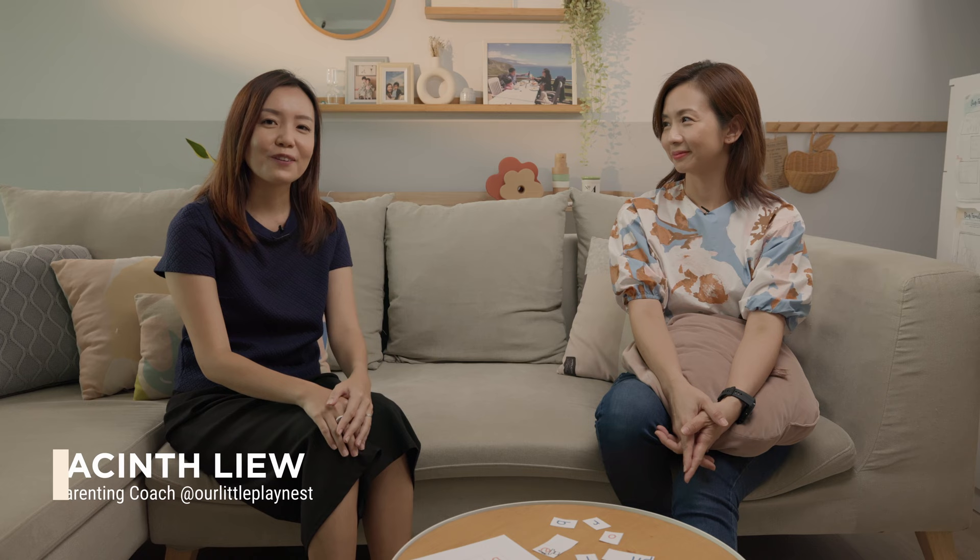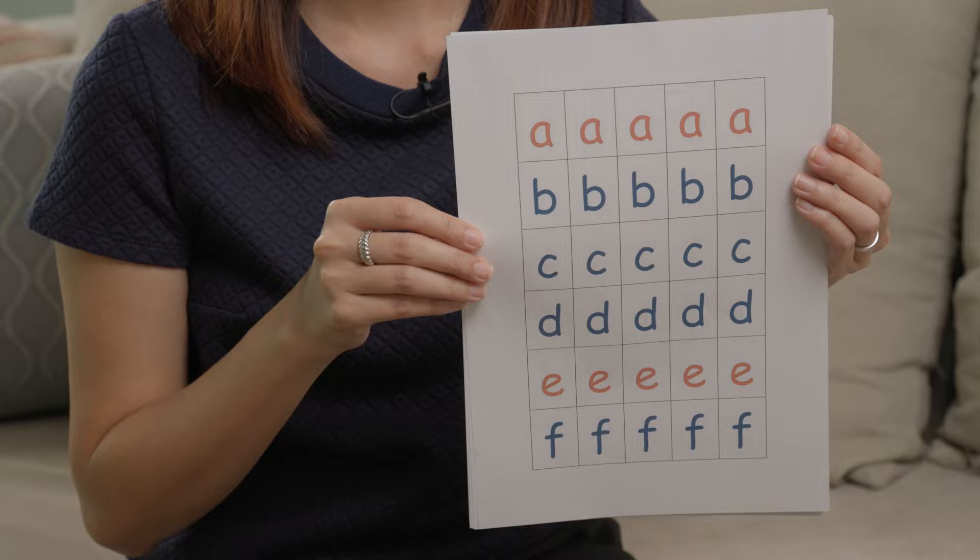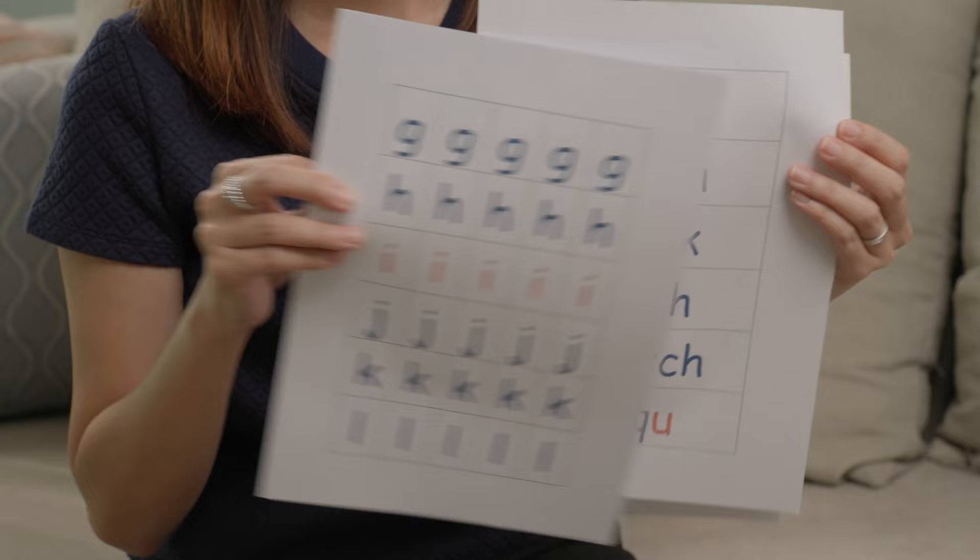Hi everyone, I'm Jacinth, a parenting coach and an ex-school teacher, and I have here with me Evelyn. We are now at episode 2 of Parenting with Evelyn and we're here to learn some parenting tips from her. Hi everyone, I'm Evelyn and I'm really glad to be here to share my experiences. Evelyn is going to share with us exactly how she uses alphabet tiles to help her children learn — they have dyslexia and dyspraxia — so we're going to learn a lot of tips from her.